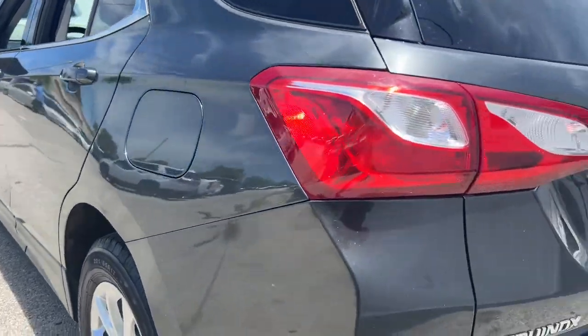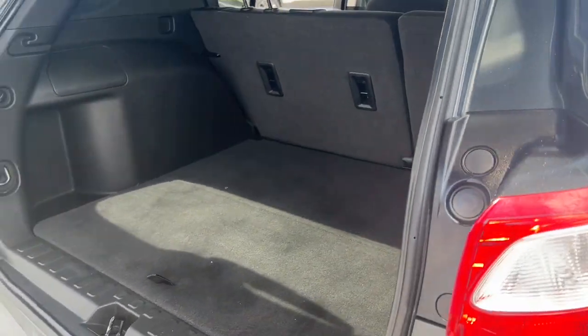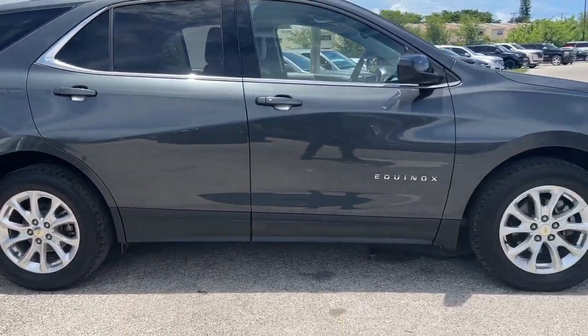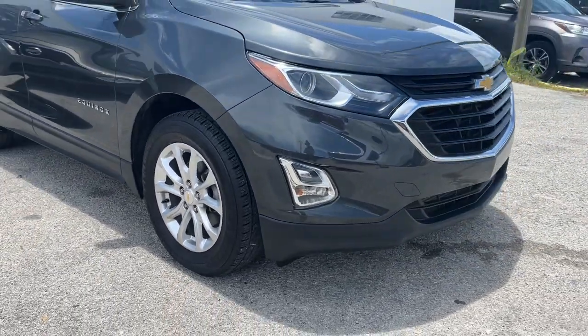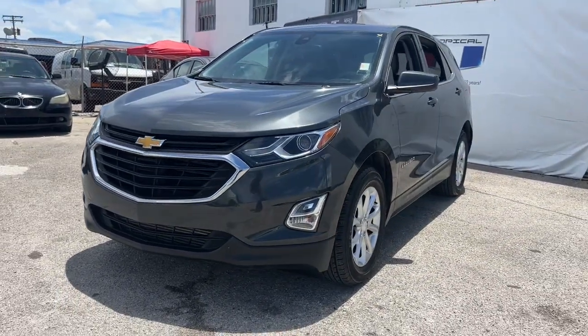Satisfy your desire for a family-friendly vehicle that meets your needs and exceeds your expectations. Drive the Equinox. Go home happy with the Equinox.